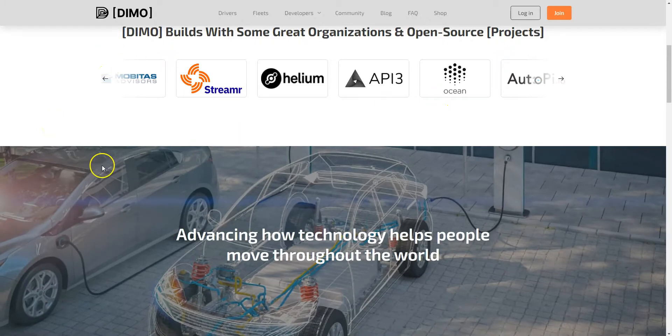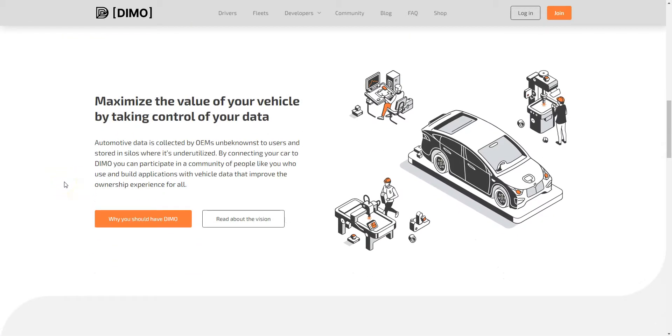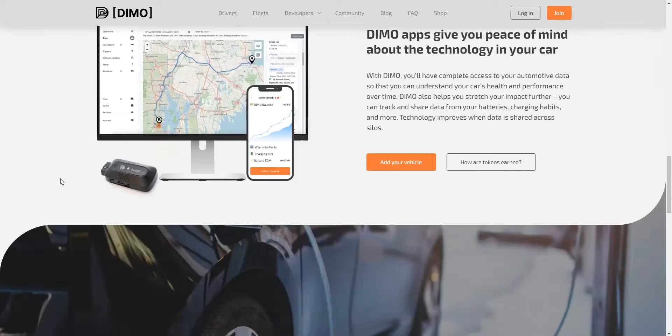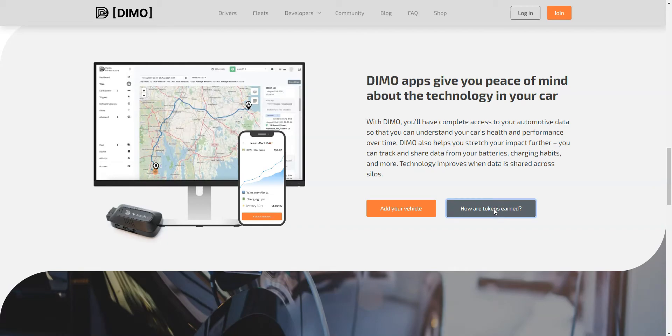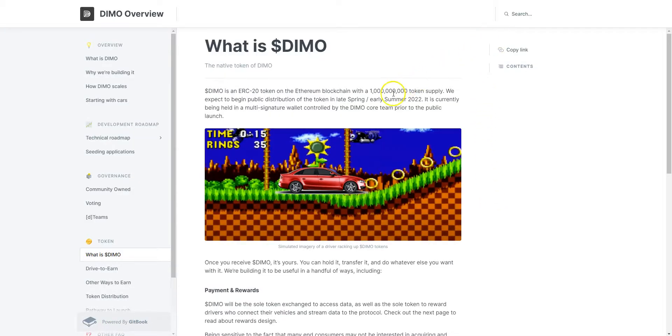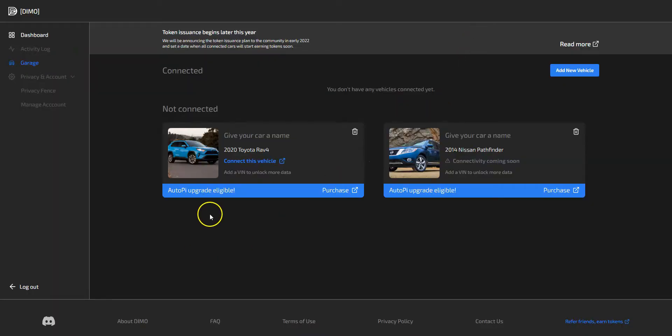Various organizations are working with this application, and the idea is to build a database of information and data around car and vehicle usage, helping different industries and organizations that want to know more about how cars are used. This is the device you plug into your car. It allows anybody with a modern car to drive and earn DIMO tokens, which are on the Ethereum blockchain. These token distributions will begin in the first quarter of 2022. They just sold out of their very first hardware devices.